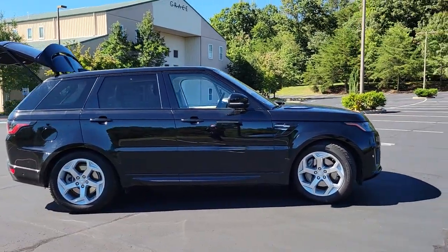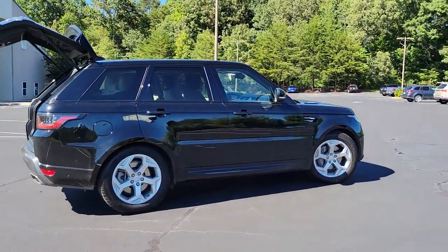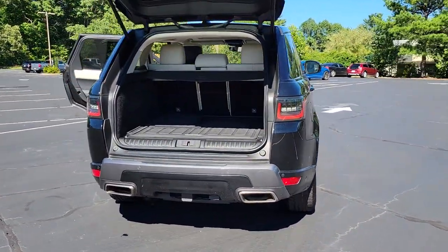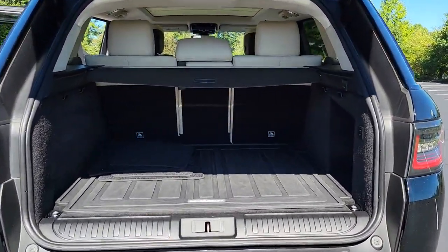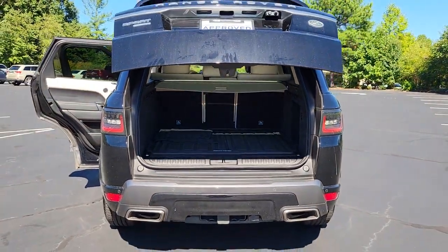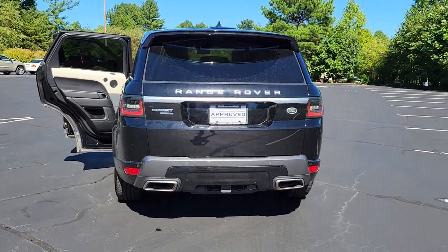Check out this 2018 Land Rover Range Rover Sport. This vehicle still has fewer than 60,000 miles on the clock, so it won't last long. Here's an impressive Range Rover Sport that delivers high-end luxury and style, as well as world-class off-road capability.